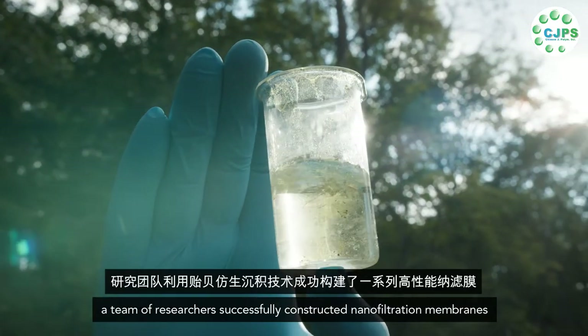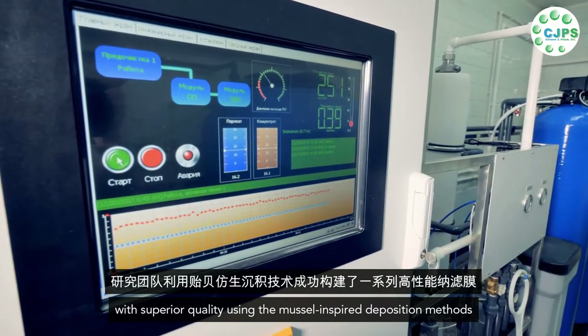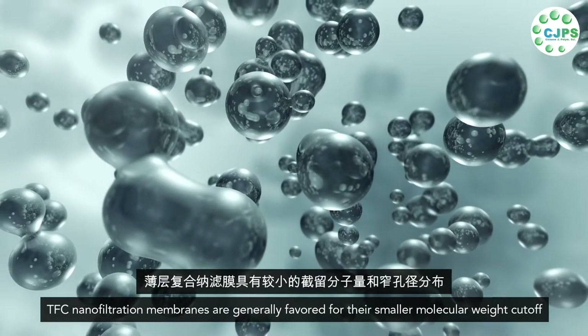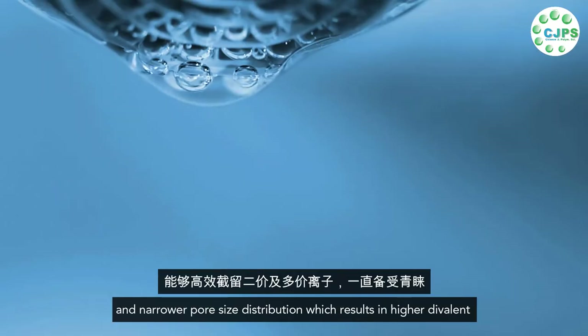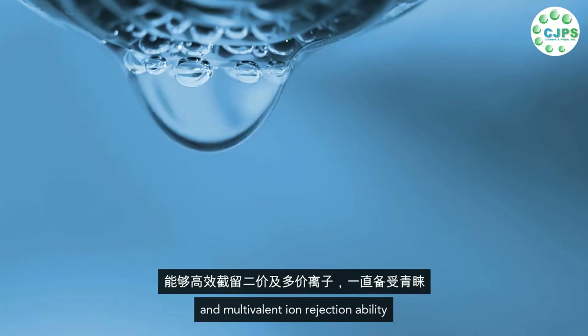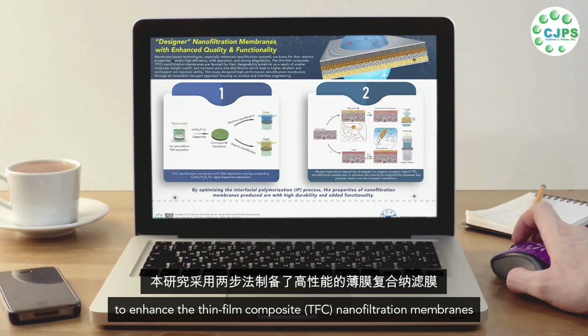With that in mind, a team of researchers successfully constructed nanofiltration membranes with superior quality using muscle-inspired deposition methods. TFC nanofiltration membranes are generally favored for their smaller molecular weight cutoff and narrower pore size distribution, which results in higher divalent and multivalent ion rejection ability. In this study, researchers used a two-part fabrication technique to enhance the thin film composite (TFC) nanofiltration membranes.